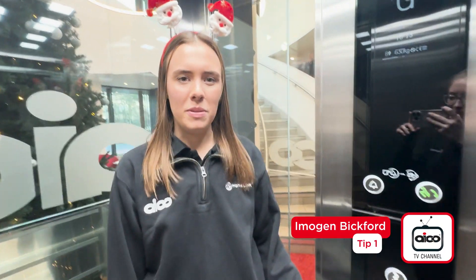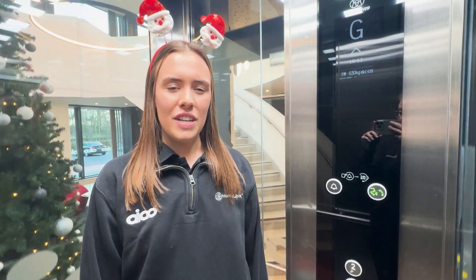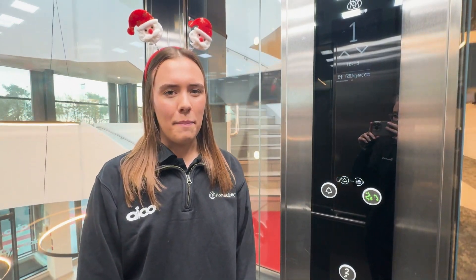Next up we have 12 fire safety Christmas tips for the festive season. As a minimum, ensure you have one waking smoke alarm on each level of the property. For further guidance on where to install your smoke alarms, follow BS 5839 part 6.